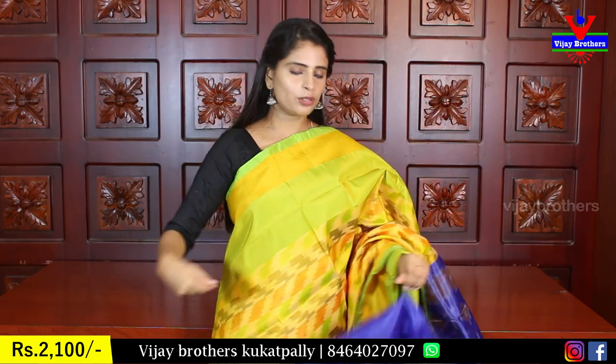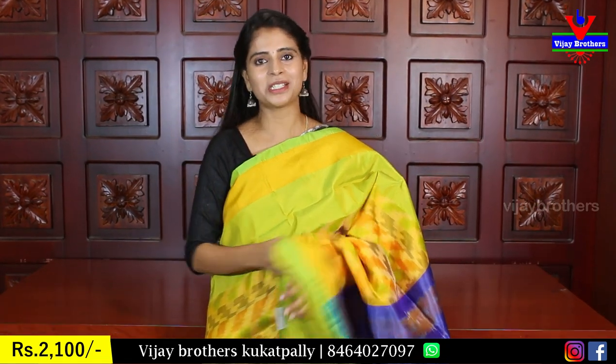The price is ₹2,100. I will now move to the next color.